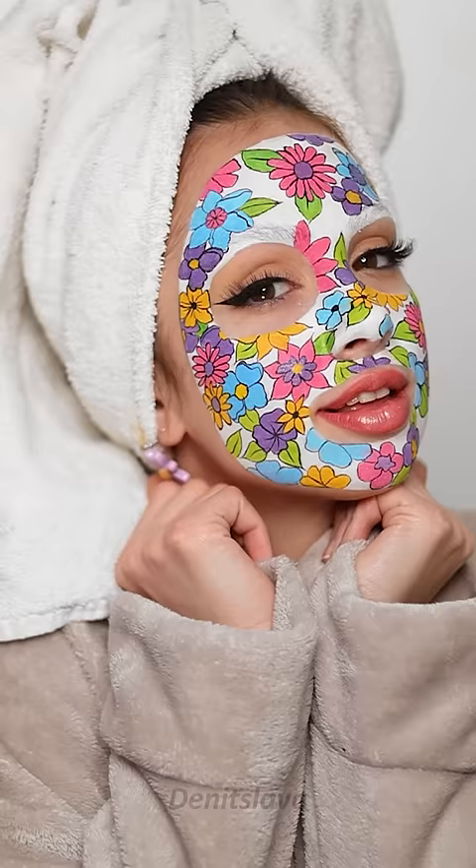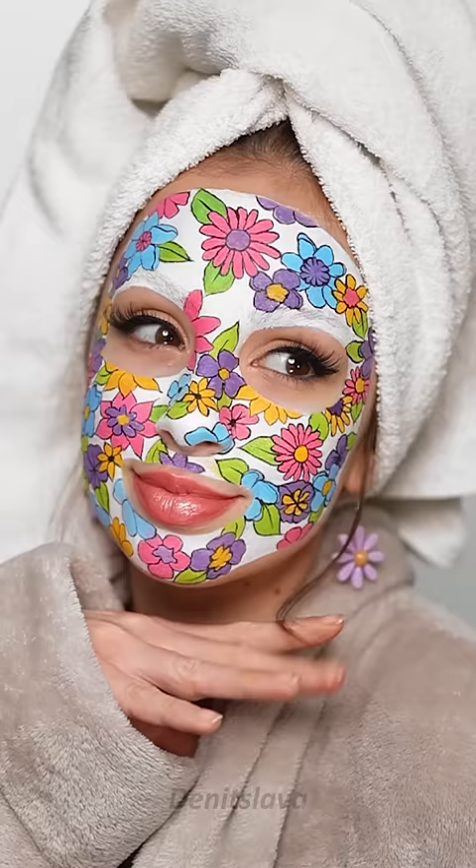On a scale of one to ten, this facial mask makeup look gets ten out of ten from me.